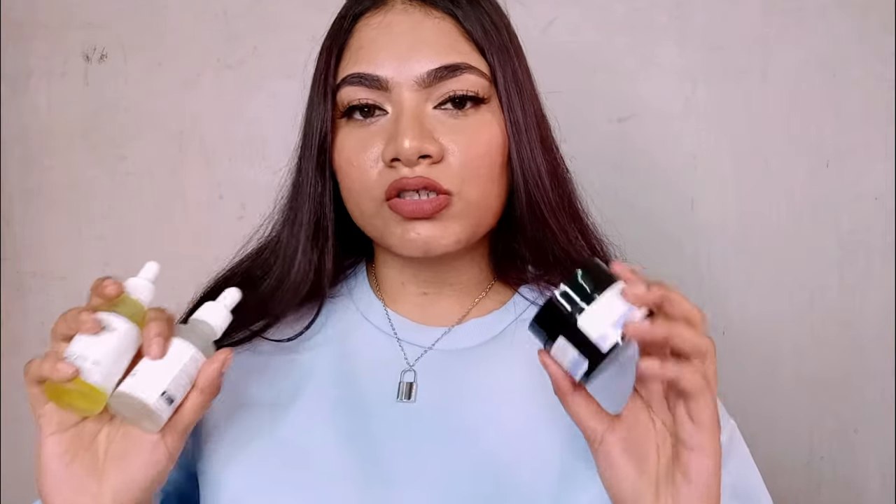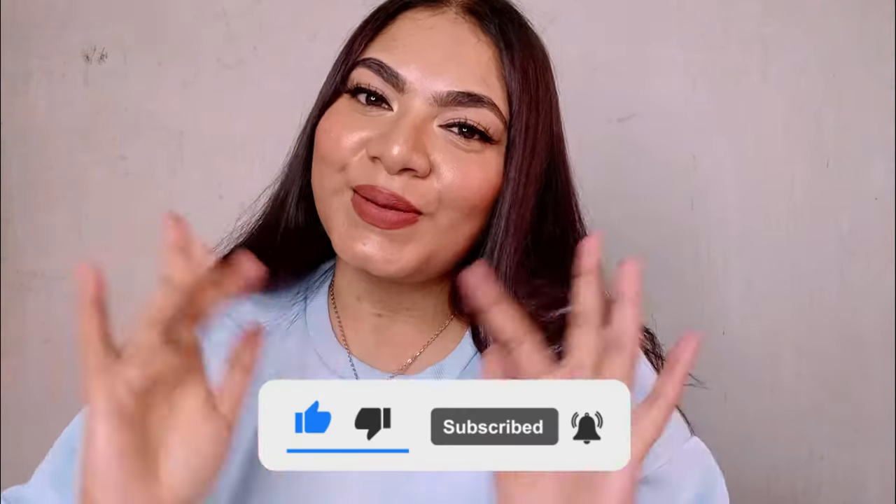I like all the Minimalist products I've tried because I selected them based on my skin knowledge. There are many products in the Minimalist range, but since I have sensitive skin, I got these specific ones because they are safe for me and I wanted to try and review them. I hope this video was helpful and the review was useful for you guys to understand. That's it for today — we'll see you in my next video, till then bye!